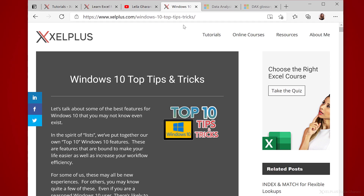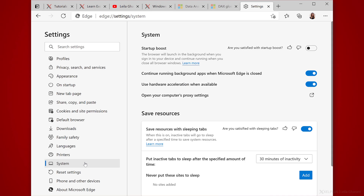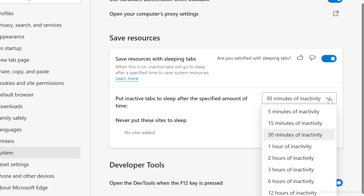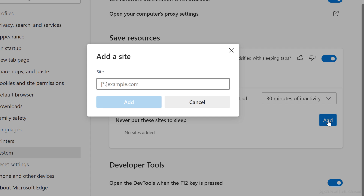You can customize the feature in the settings. Click on the ellipses, then Settings, and then System. You can turn it on with the 'Save resources with sleeping tabs' option. With the drop-down below, you can specify the amount of time after which the tabs should go to sleep. And with the Add button here, you can add sites you never want to put to sleep.